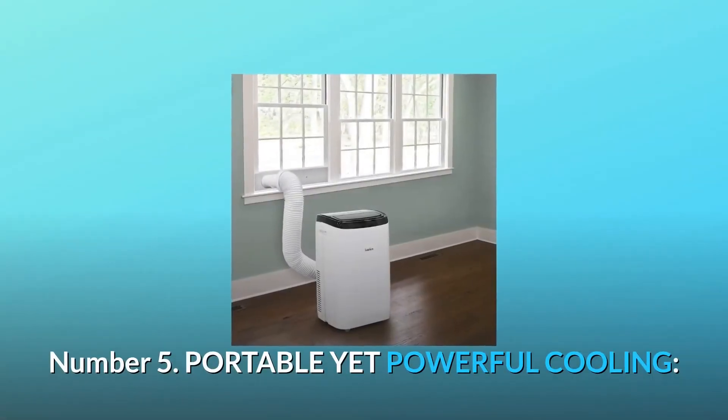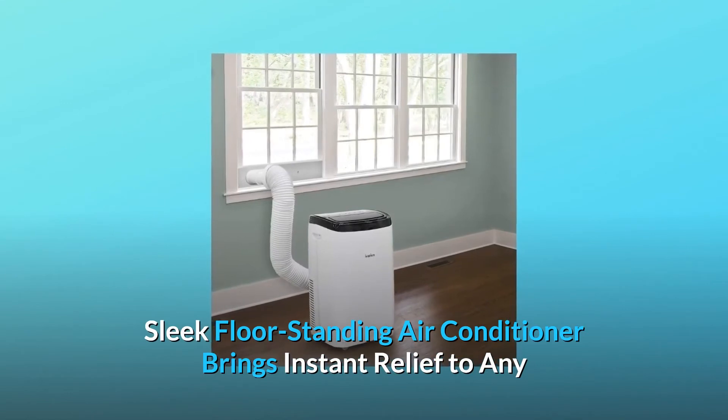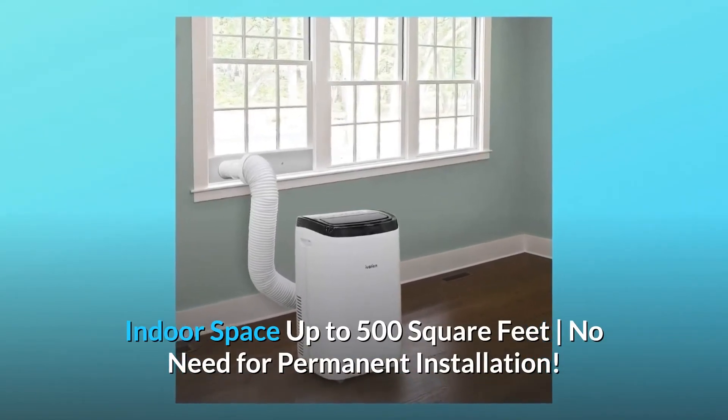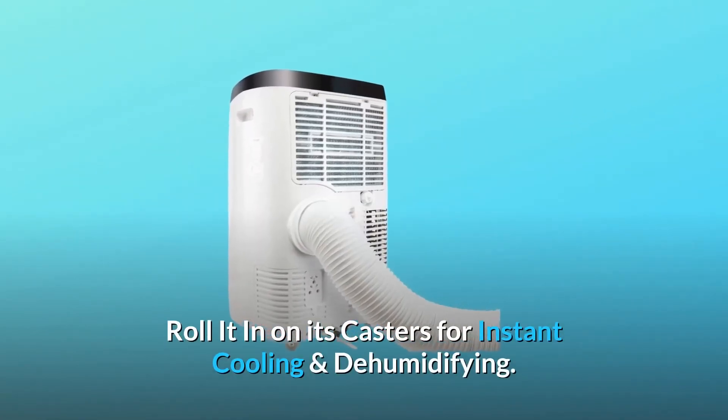Number 5: Portable yet powerful cooling. This sleek floor-standing air conditioner brings instant relief to any indoor space up to 500 square feet — no need for permanent installation. Roll it in on its casters for instant cooling and dehumidifying.